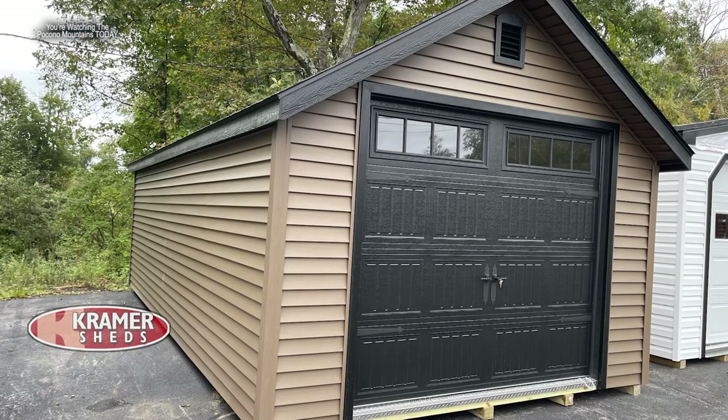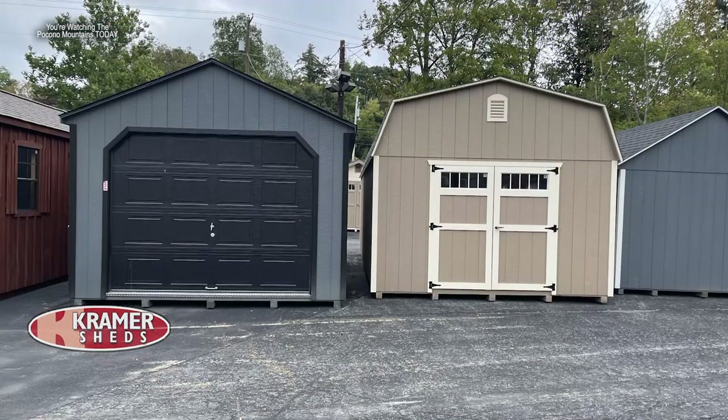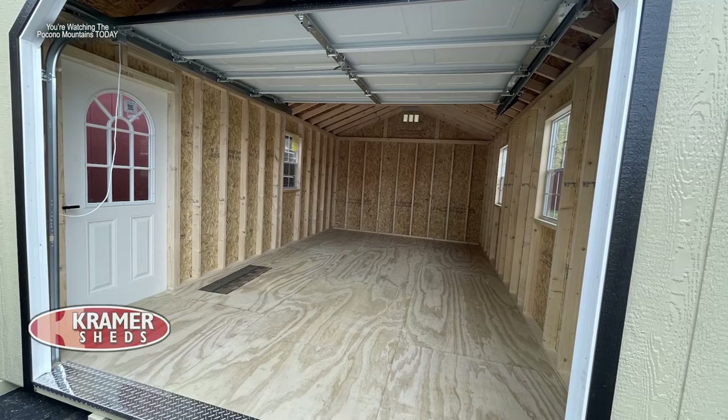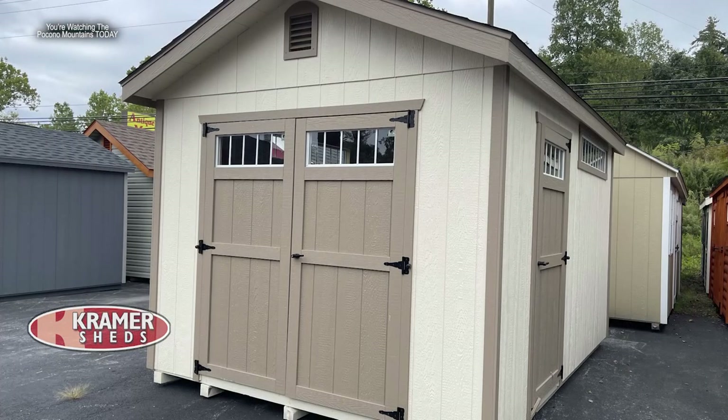They also have one-car and two-car garages. A lot of homes weren't built with garages, so Kramer Sheds offers a prefabricated garage option that gives you instantaneous use. You can park your car, get it out of the driveway for winter, and have room for ATVs, UTVs, snowmobiles — whatever you don't want beaten up by the elements.